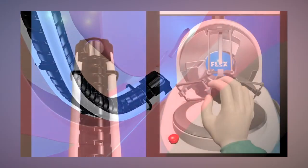Flex can enter through the mouth as well, allowing physicians to reach tough-access areas of the body such as the larynx and vocal cords.